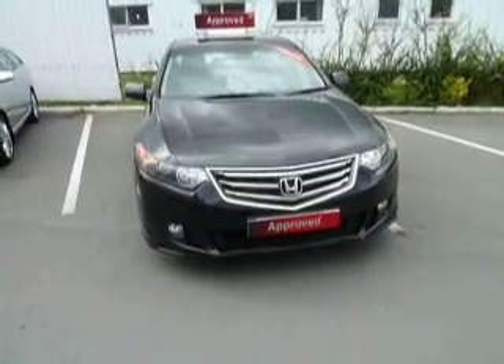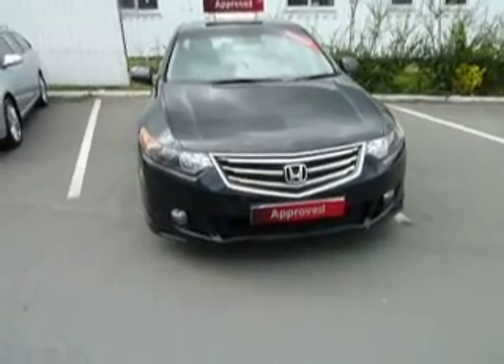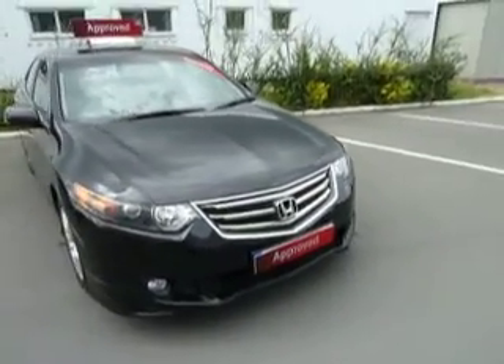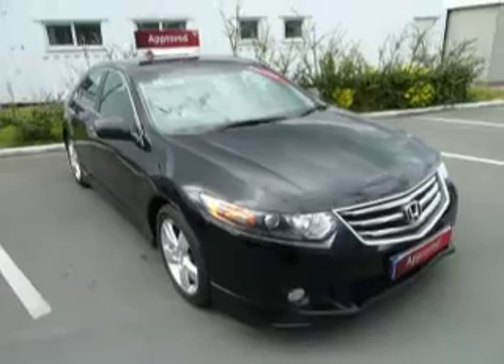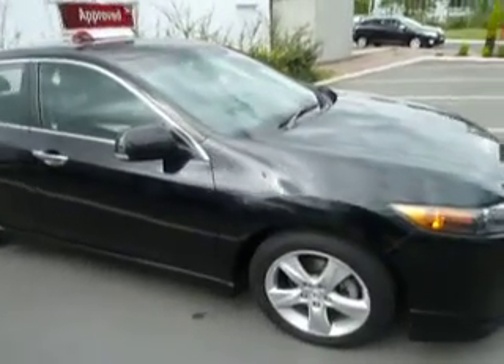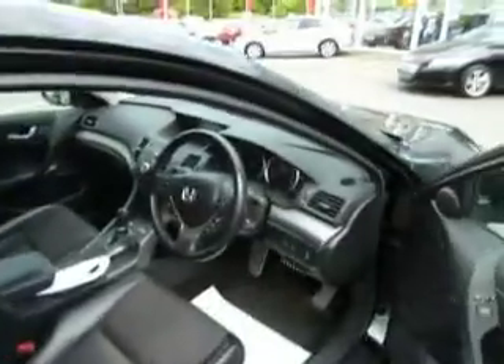Hi and welcome to JTQ's Honda Telford. Today we're looking at the 08 plate Accord ESGT saloon. It's the 2 litre i-VTEC engine with automatic gearbox in crystal black, and it has just over 31,500 miles on the clock.